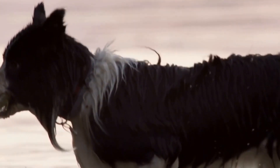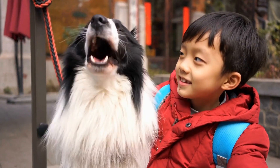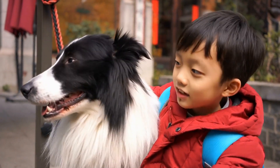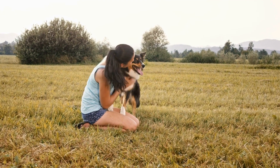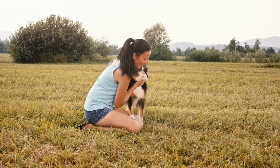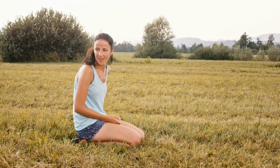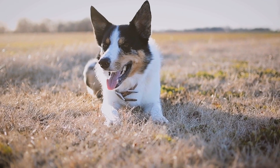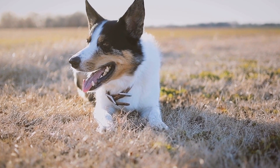Border Collie Playtime: Fun Activities. Border Collies are known for their incredible intelligence and high energy levels. As an owner, it is essential to provide them with sufficient mental and physical stimulation to prevent boredom and behavior problems. In this article, we will explore various fun activities that you can engage in with your Border Collie during playtime.